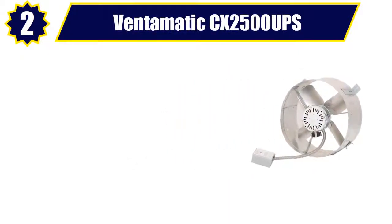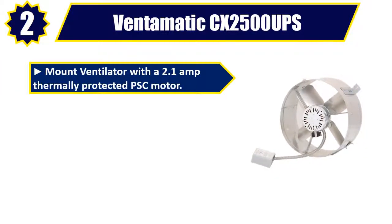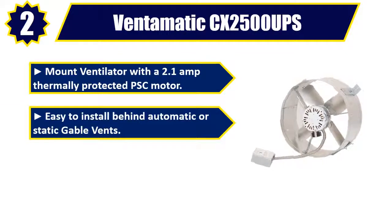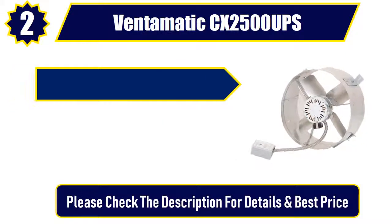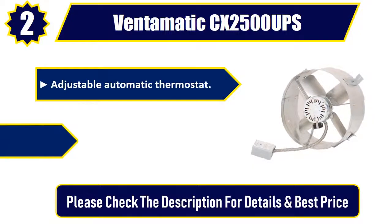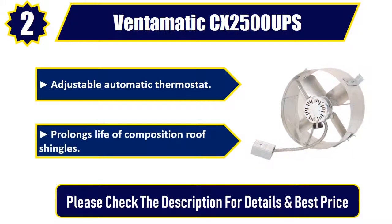Number 2: Ventimatic CX2500 UPS Mount Ventilator with a 2.1 amp thermally protected PSC motor. Easy to install behind automatic or static gable vents. Attics up to 2,500 square feet. Adjustable automatic thermostat. Prolongs life of composition roof shingles. Please check the description for details and best price.